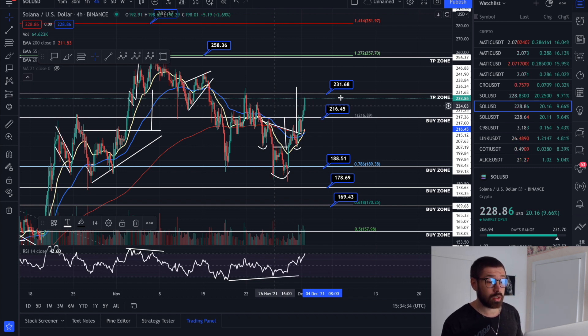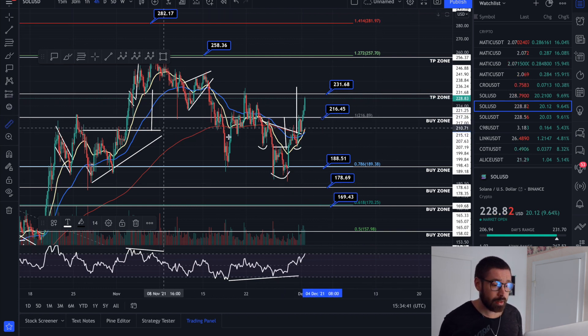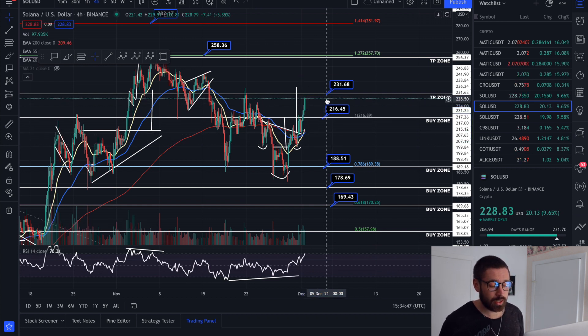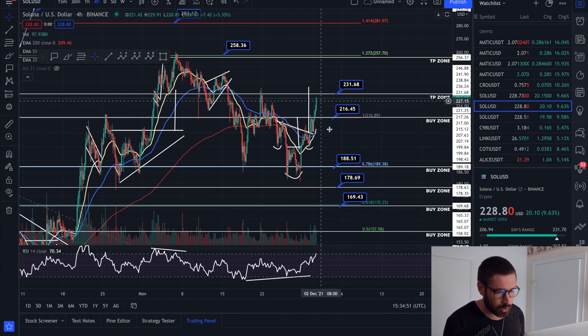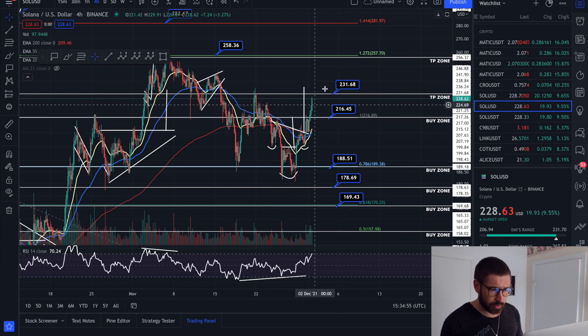We're on our way to our target. 231 is our take profit zone. If you're using our DCA strategy, we entered at 216 and 188, bringing our average price down to about 200, so currently you're already in profit about 13%. We have our TP zone at 231. You don't have to close your whole trade — you can close 50%, 25%, use your own discretion.